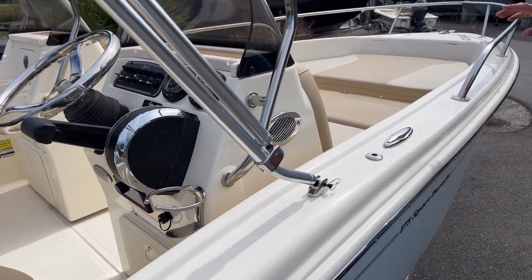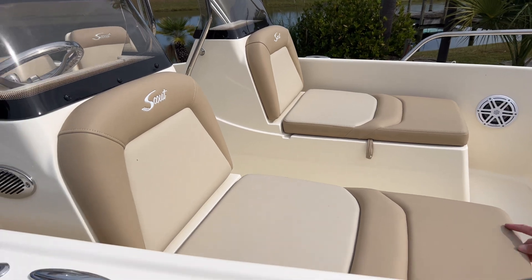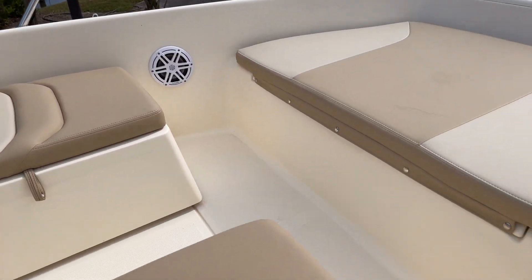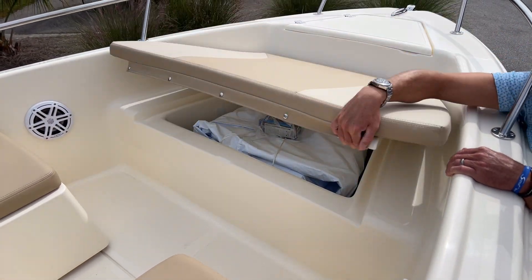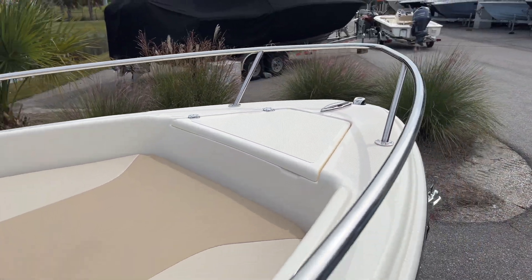She's equipped with two chaise lounges with storage or cooler boxes under both sides. She also has the bow cushion as well as a huge compartment for storage above. There's dedicated anchor storage all the way forward, and of course LED lighting all throughout the boat.